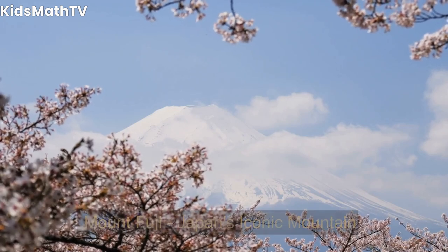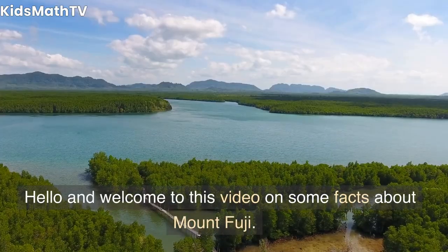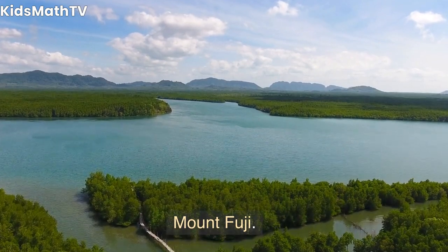Mount Fuji, Japan's iconic mountain. Hello and welcome to this video on some facts about Mount Fuji.